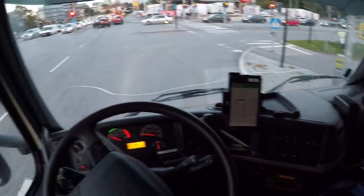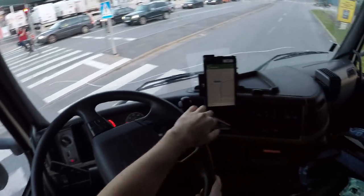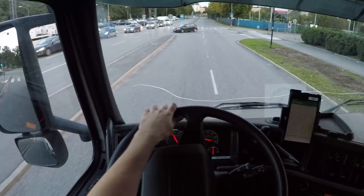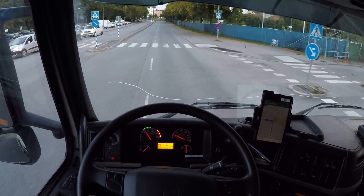Hello everybody! Today is 4th of October 2017. What the hell was that? Crazy bicycler, cycling against red.